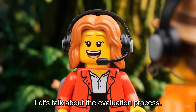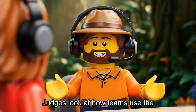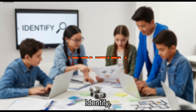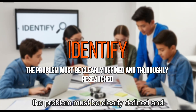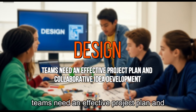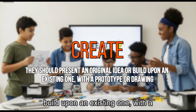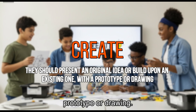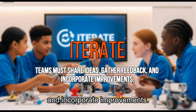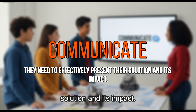Let's talk about the evaluation process. How do judges assess the Innovation Project? Judges look at how teams use the engineering design process. The FLL rubrics break this into clear phases. Identify: the problem must be clearly defined and thoroughly researched. Design: teams need an effective project plan and collaborative idea development. Create: they should present an original idea or build upon an existing one, with a prototype or drawing. Iterate: teams must share ideas, gather feedback, and incorporate improvements. And finally, communicate: they need to effectively present their solution and its impact.